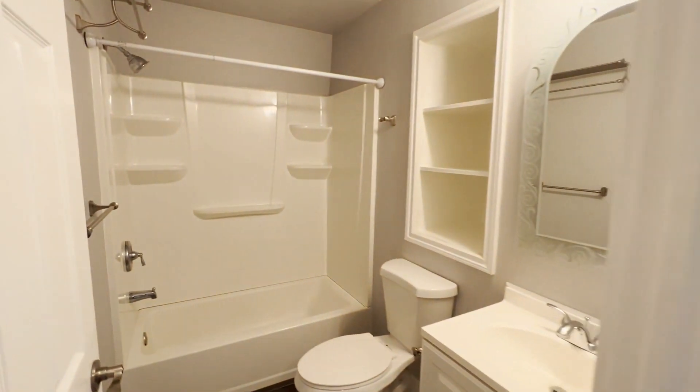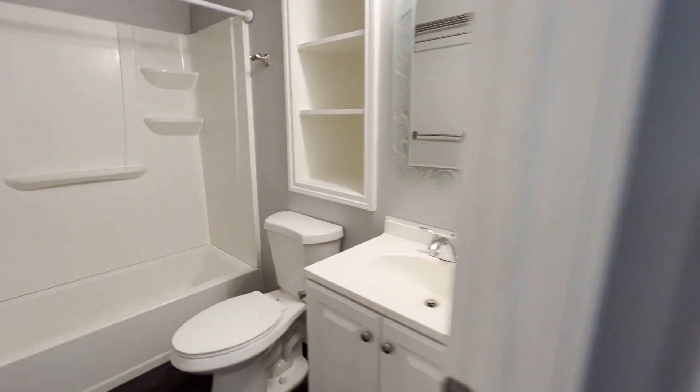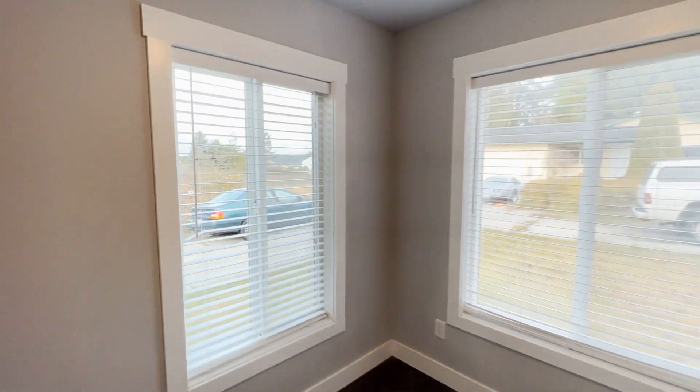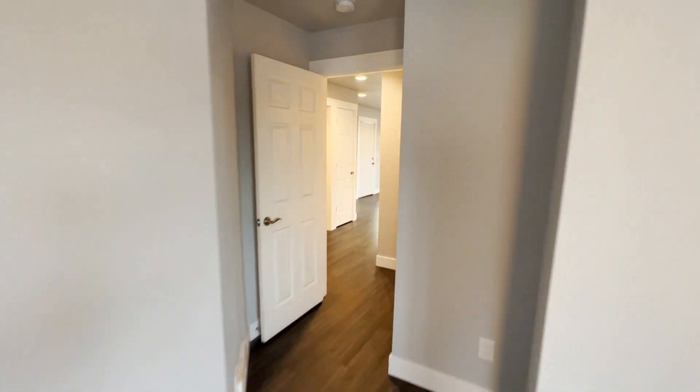We've got the bathroom right here, bedroom number one, and bedroom number two.